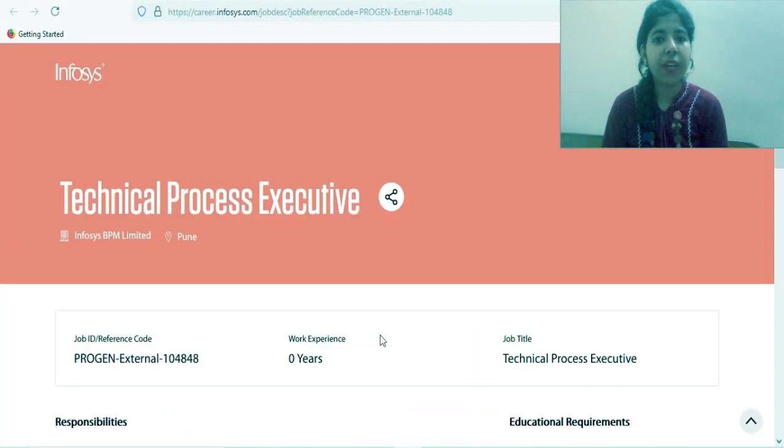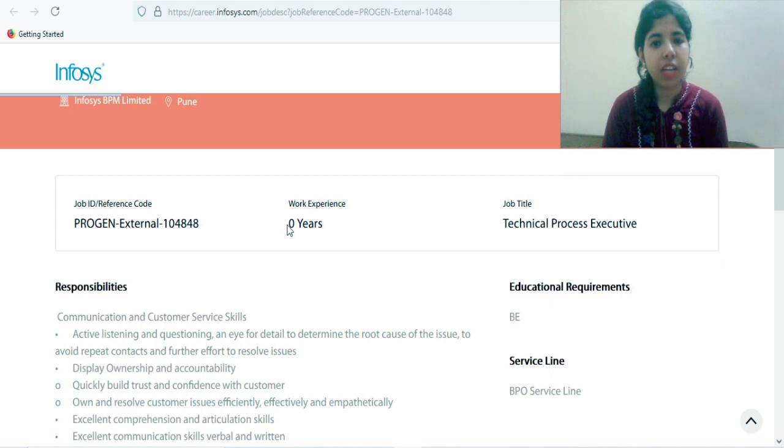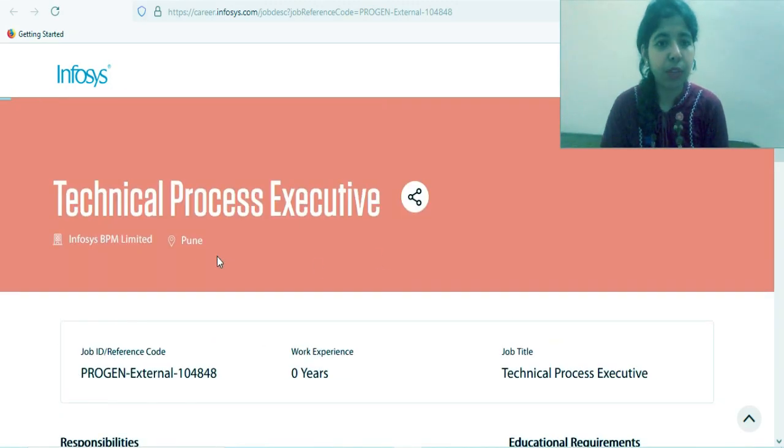Let's switch to the official website and check out how to apply, the job roles, responsibilities, and other details. On the official website of Infosys, you can see the Technical Process Executive profile vacancy, and zero years of work experience is required, which means freshers can apply.